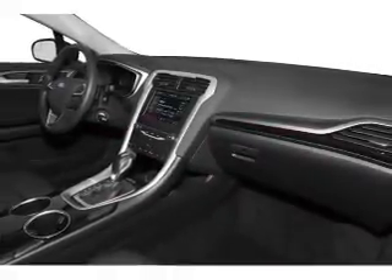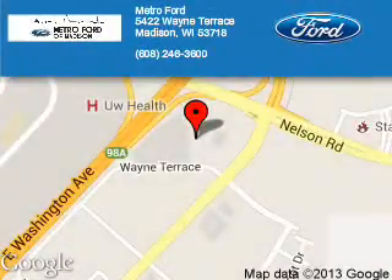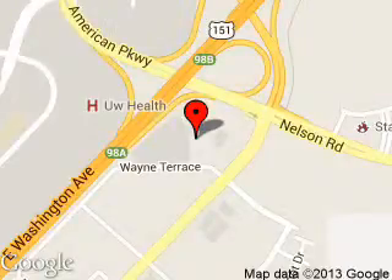Call or click to contact us today. Metro Ford is dedicated to doing everything possible to ensure that the experience you have selecting your next vehicle is a pleasant one. We are located at 5422 Wayne Terrace, Madison, Wisconsin, 53718.